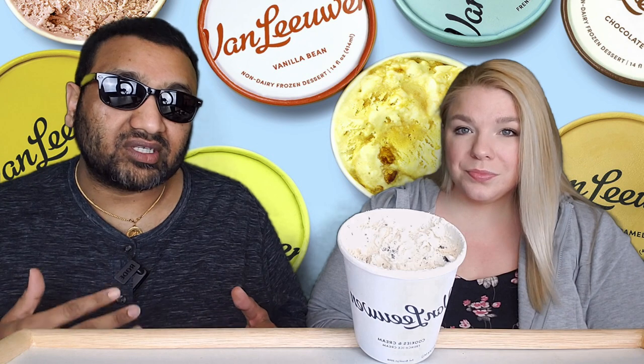Our rating system: thumbs up means we would buy this again, thumbs down means we would not. For me it is a thumbs up — it's good ice cream. Is it great? No, it's just good. One thing I like about it is there's a lot of cookies in it. Some cookies and cream brands don't put enough in, but this one seems to have more than usual. It's your regular run-of-the-mill ice cream — I like it a lot.